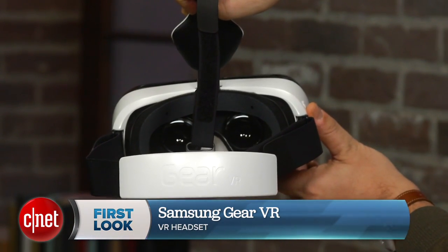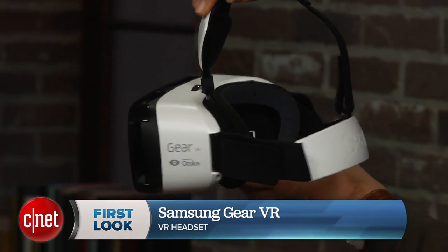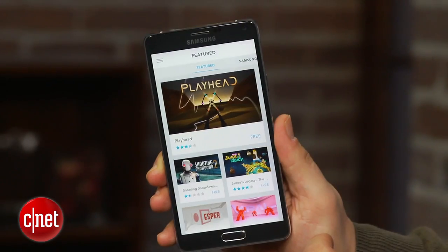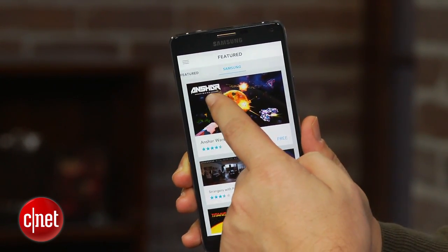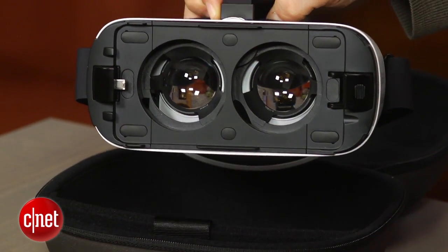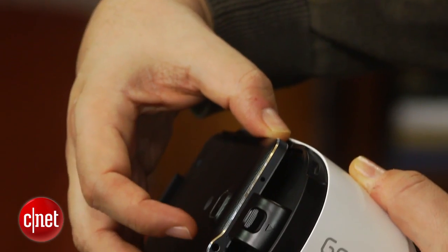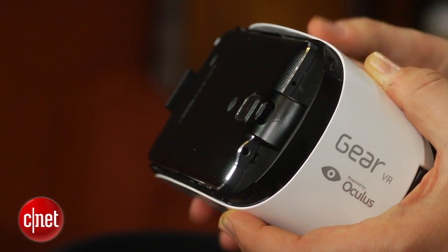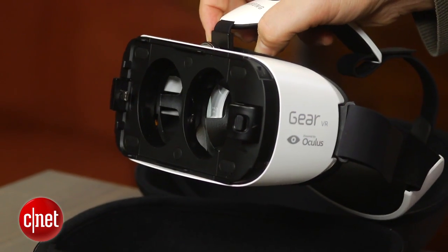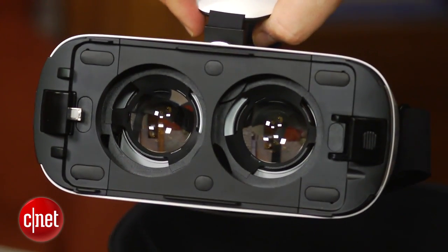This is the Samsung Gear VR, a $199 accessory available only in the U.S. for now, that works with just one phone, the Samsung Galaxy Note 4. It's really just a bracket for it. If you open up this here, you plug in your phone right at the top, and it takes advantage of the Note 4's 5.7-inch Quad HD display. Inside, there are two spherical lenses that bend everything and suddenly turn what you're seeing into an immersive 3D experience.